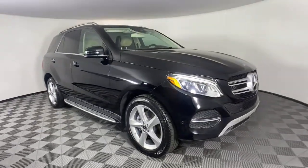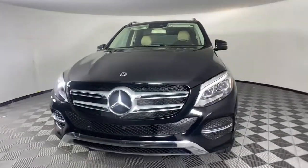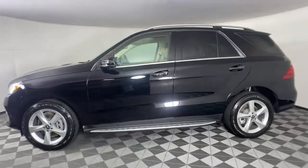Looking for your dream car? It could be the 2018 Mercedes-Benz GLE. With less than 25,000 miles on the odometer, this vehicle provides excellent value.